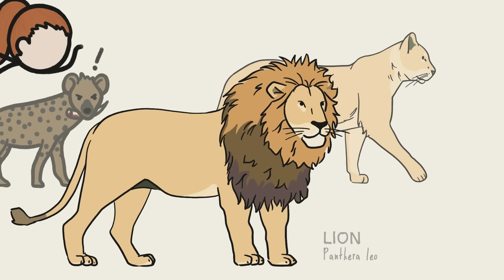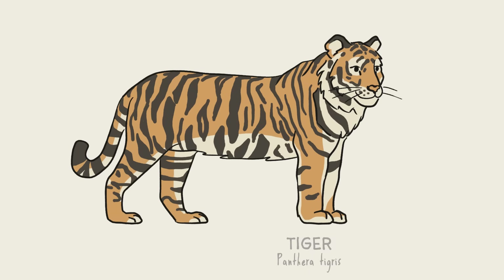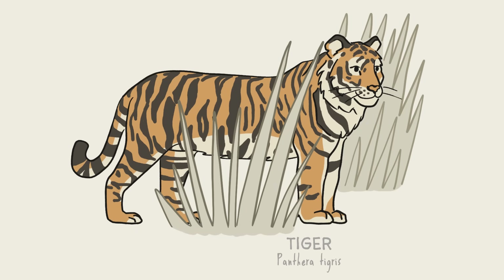Lions can be even bigger scavengers than hyenas — in some places, they actually steal more food than they hunt. Tigers, on the other hand, mostly live in the forests of Asia, and they're usually solitary. They tend to be ambush hunters, using their stripy camouflage to blend into the grass before launching an attack on an unsuspecting ungulate.